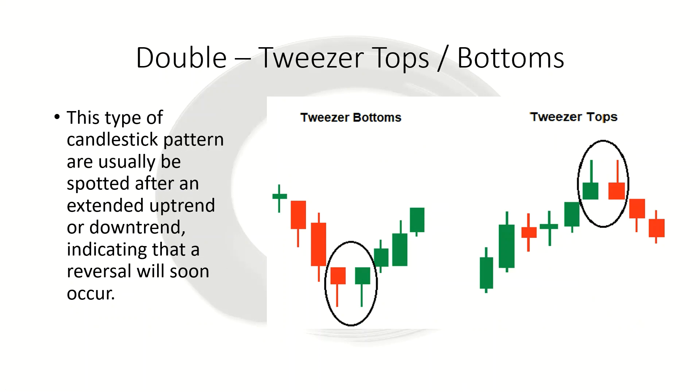Next we're going to look at tweezer tops and tweezer bottoms — named because they look like a pair of tweezers. This type of candlestick pattern is usually spotted after an extended uptrend or downtrend and is a good indication that a reversal is soon going to occur. The most effective tweezers have the first candlestick matching the overall trend direction, and the second candlestick is the opposite. The wicks should be generally of equal length, tweezer tops should have about the same high, and tweezer bottoms should have about the same low.